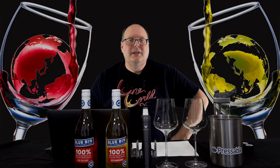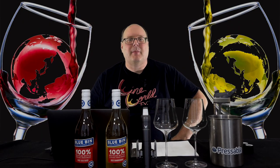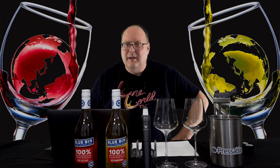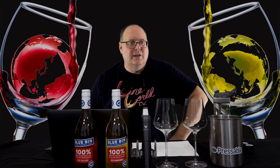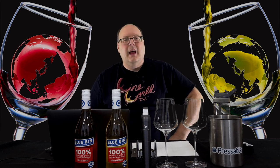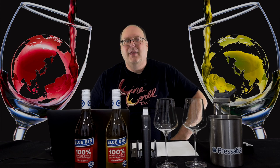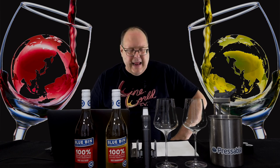Hello everybody, welcome to Wine World TV, the Best Wine Show Anywhere. I'm your host, Mark Fusco. Before we get started, make sure you're smashing that like button and subscribing to the channel. Every like and subscription helps build the channel even better. Spread the word to your friends about the best wine show anywhere.